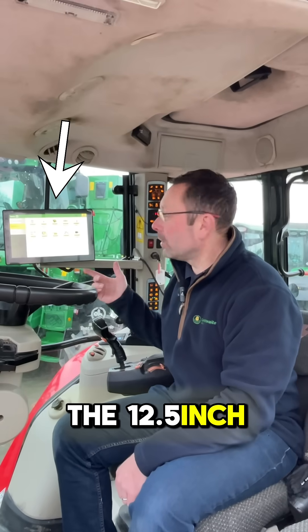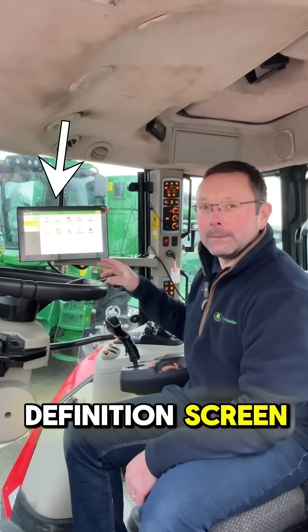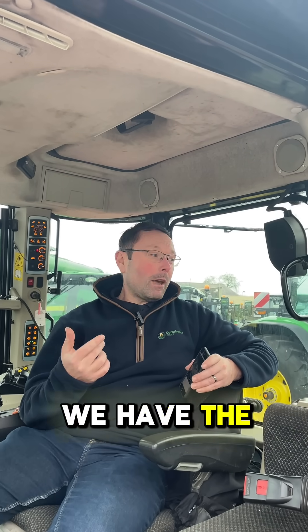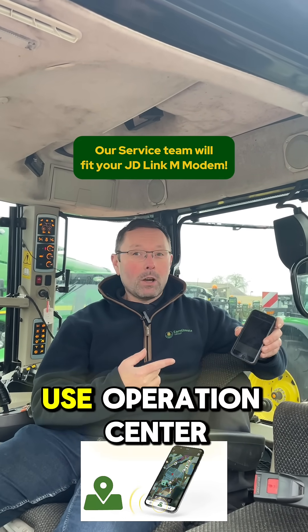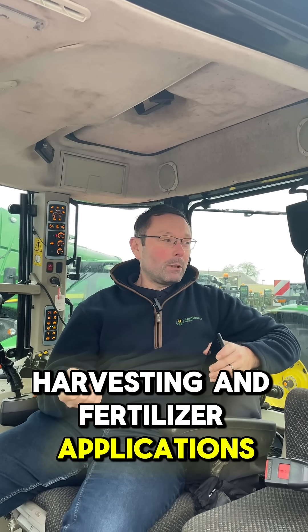The 12.5-inch Gen5 Plus display, with its easy-to-use operating system and high-definition screen. Finally, behind the scenes, we have the M-Modem, and that combined with the free-to-use operation centre, we can effortlessly record our tillage, seeding, harvesting and fertilizer applications.